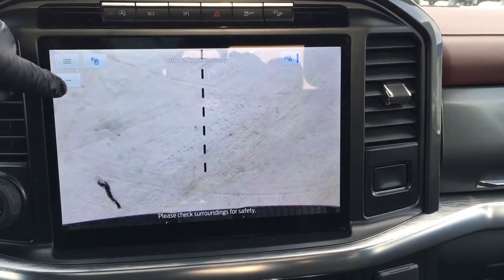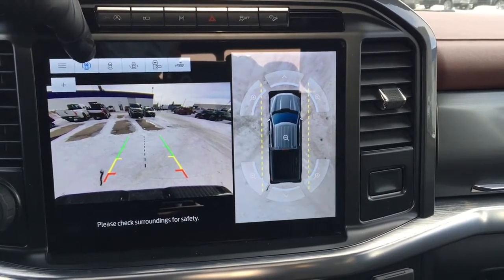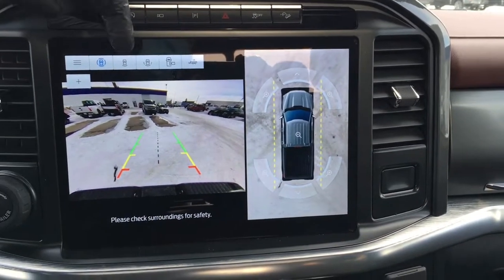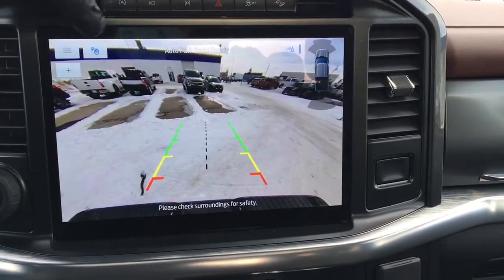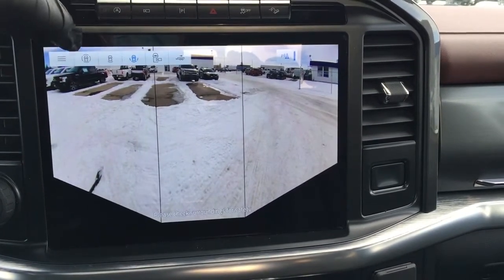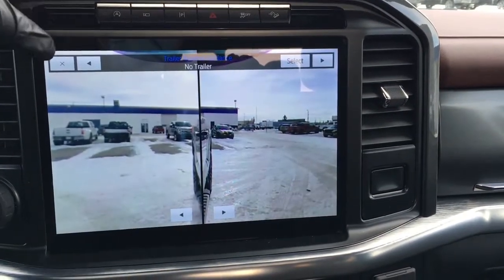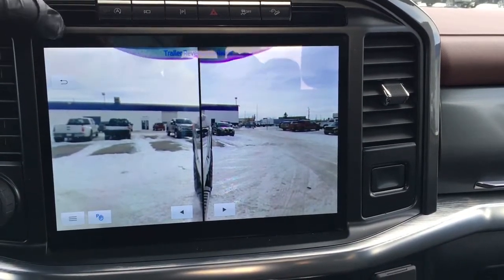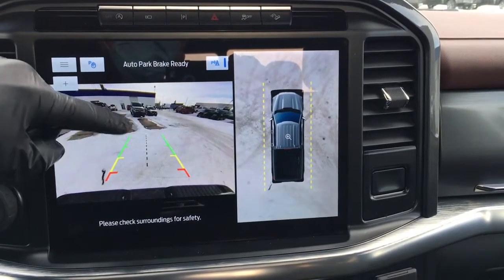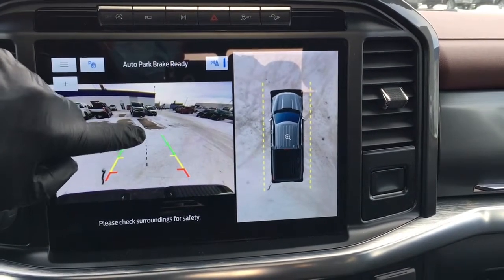You can zoom in to get a better view when you're backing up. This gives you different camera views depending on whether you're in forward or reverse — 360-degree, normal backup view, and 180-degree view. You can look into your box, as well as use the trailer reverse guidance system. These are your fixed lines showing your safe zone, and your centering line.